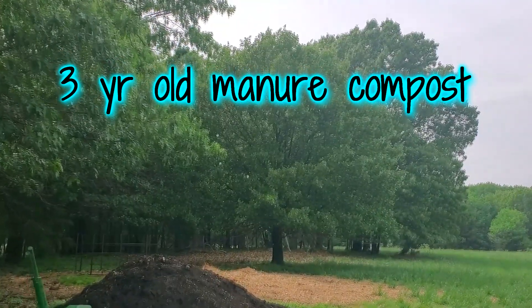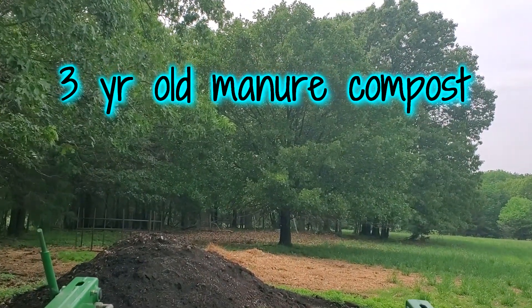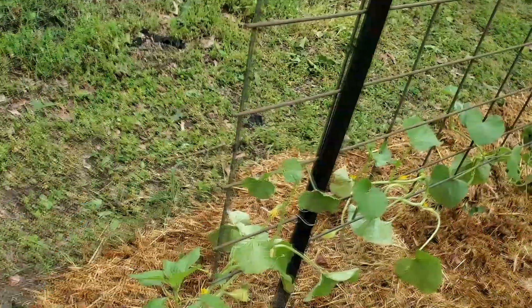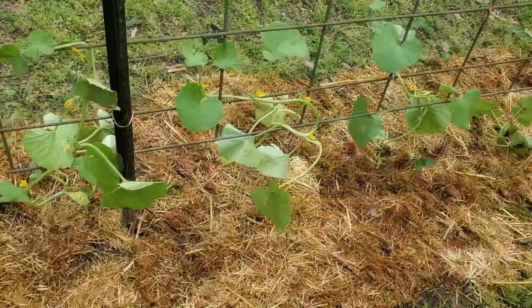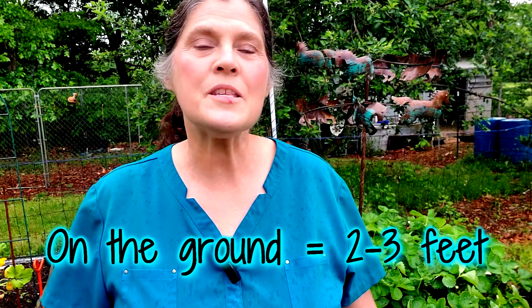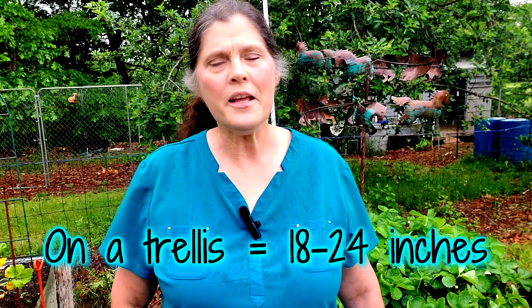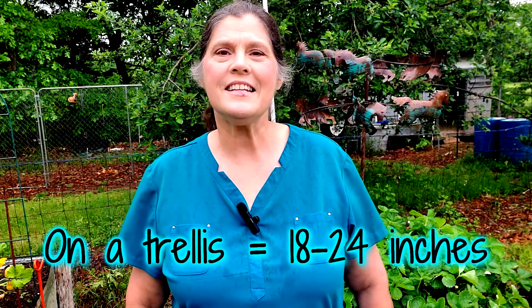Melons thrive in well-drained, fertile soil. Prepare the soil by adding organic matter such as compost or well-rotted manure. I started seeds indoors about four weeks before my expected frost date, but the weather didn't cooperate and kept dipping into the 30s, so I didn't plant my seedlings outside until this past week — they were about six weeks old at that point. If growing along the ground, space the plants two to three feet apart. If training them up a trellis, you can plant them a bit closer, or about 18 inches apart.